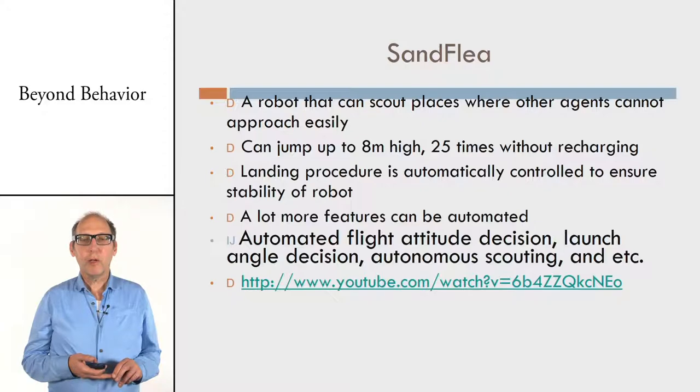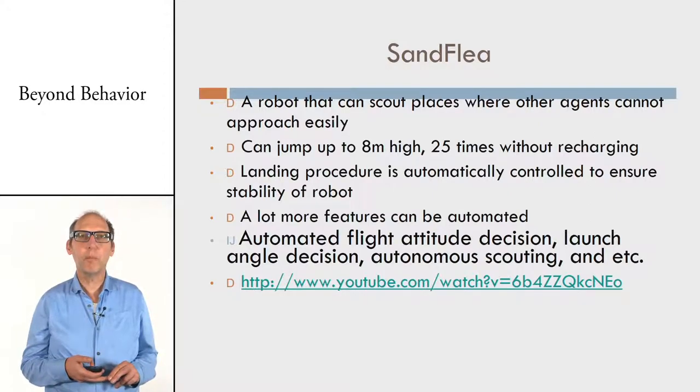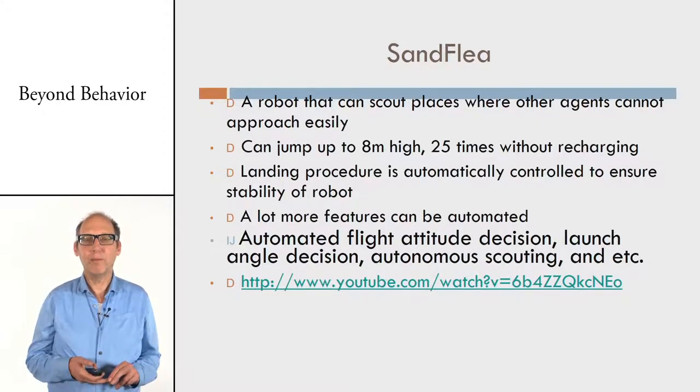Another great example from Boston Dynamics is the Sandfleet. It's a quite small robot, but it has a tail that it can wind up like a crossbow. With all that stored force it can jump 25 times its own size. That's quite normal for small animals, but for robots it's really great to see it jump.